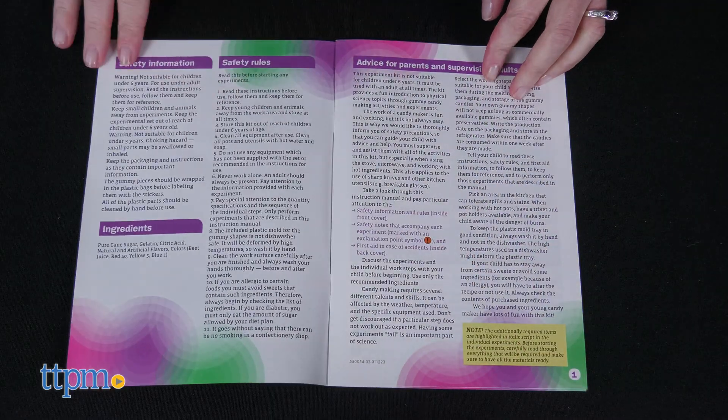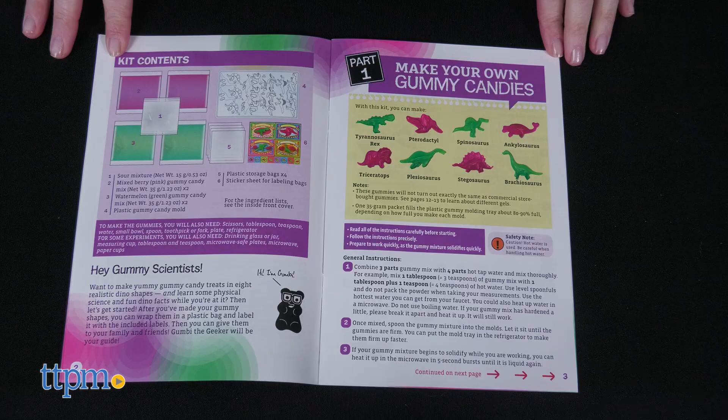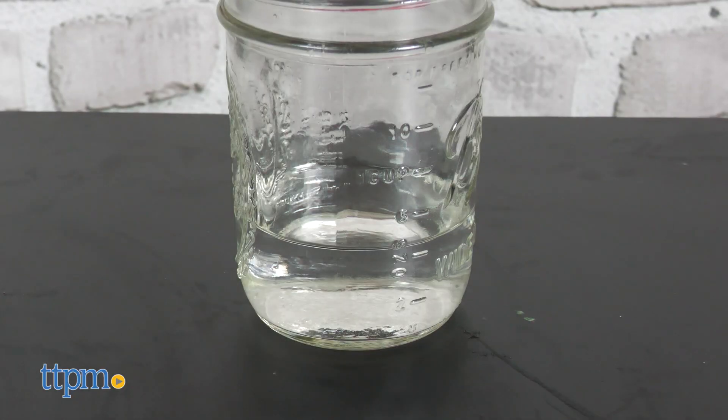With adult supervision, follow the instructions to make your gummy candy, read about the real dinosaurs behind the gummy mold shapes, and then experiment with the gummy candy.